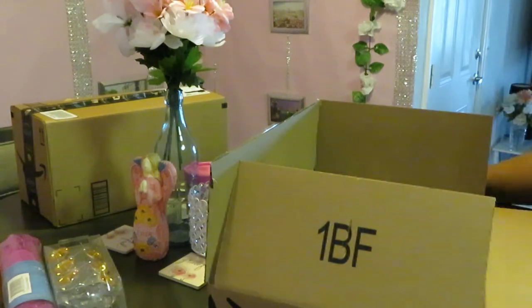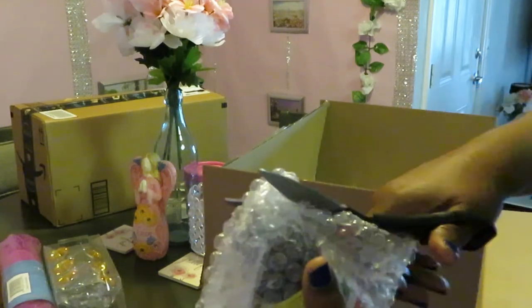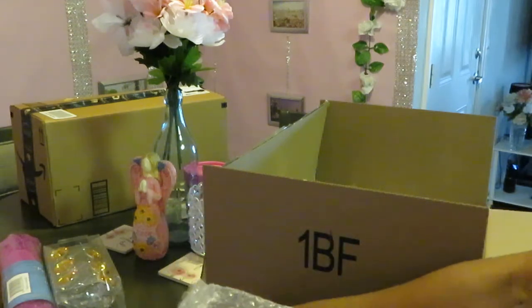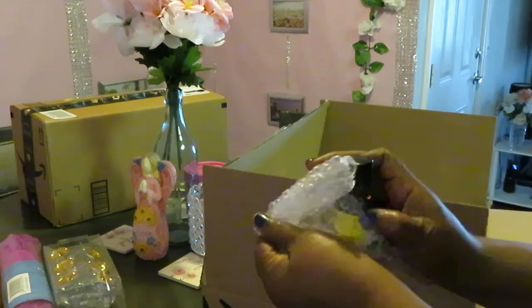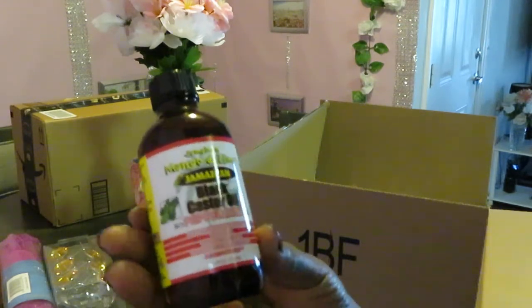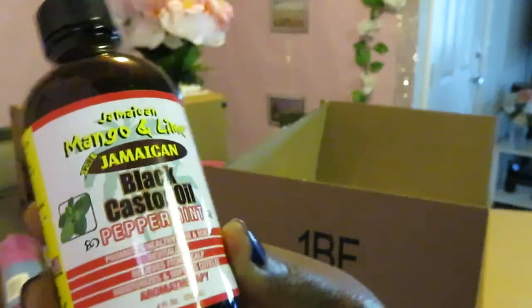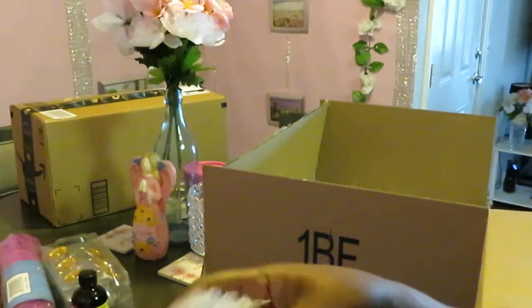Let me get my scissors so we can get this little package open and see what this is. We got some more of my Jamaican black castor oil — the peppermint. It's just for my own hair and the girls' hair. It really grows the hair, guys, it really works. I just needed some more of that.